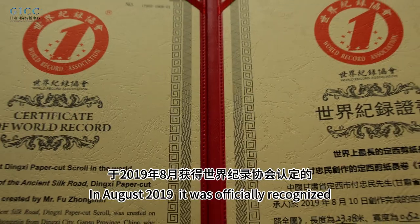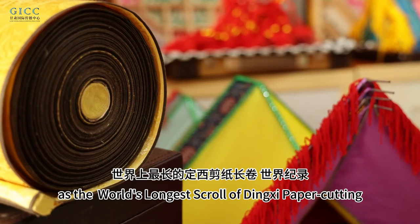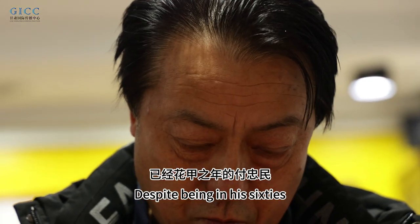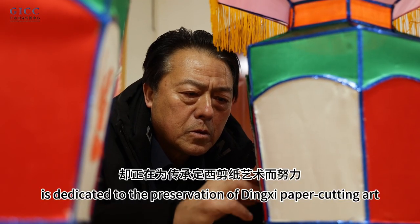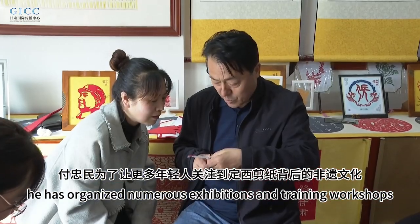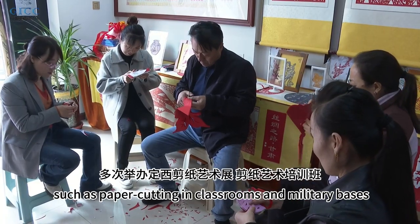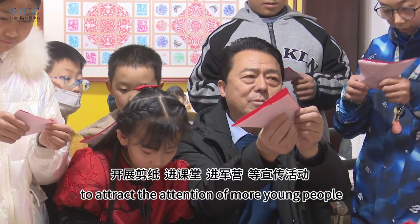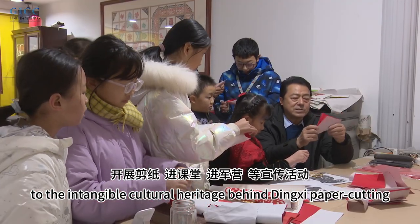In August 2019, it was officially recognized by the World Record Association as the world's longest scroll of Dingxi paper cutting. Despite being in his 60s, Fu Zhongming, with white hair on his temples, is dedicated to the preservation of Dingxi paper cutting art. In recent years, he has organized numerous exhibitions, training workshops, and promotional activities such as paper cutting in classrooms and military bases to attract more young people to this intangible cultural heritage.